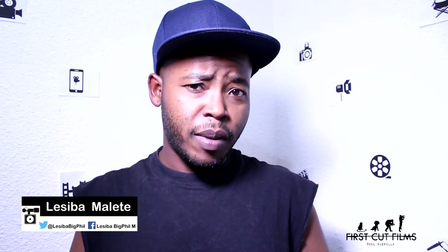Hey, Tawawa. Alisiba here and welcome back to part 2 of the video series on the 5 phases of production. In case you haven't watched part 1 on the 5 phases of production, I've left a link in the description section down below. You're welcome to go check it out first before we continue.